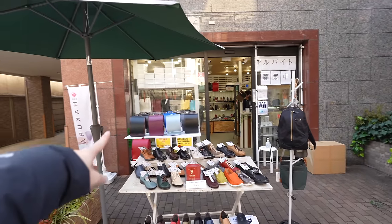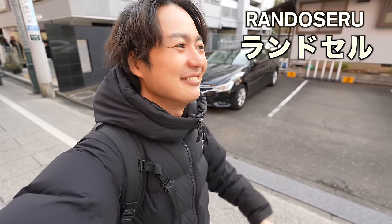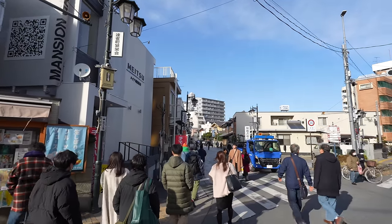Randosell is the school bag for elementary school kids — it's like a tradition; every single kid has one and amazingly it can be used for six years, it's really strong. When I was a kid there were only two colors: black for boys and red for girls. But nowadays randosell comes in so many different colors. I feel like diversity is coming to Japan too — I think it's a good change.